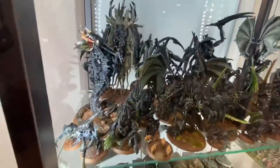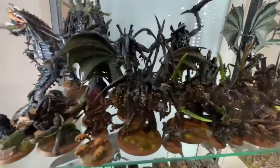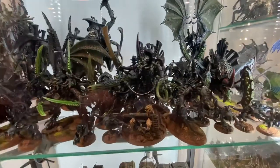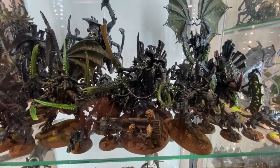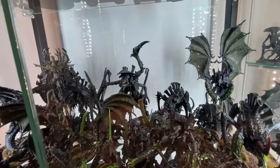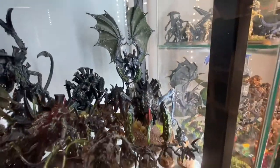And I have my Nids down here. I'm a huge fan of the Hive Tyrant. Got my Swarmlord. Did them in that Aliens Xenomorph color scheme. Got my Dimachaeron back there, Flying Hive Tyrant, and some Tyrannofexes.